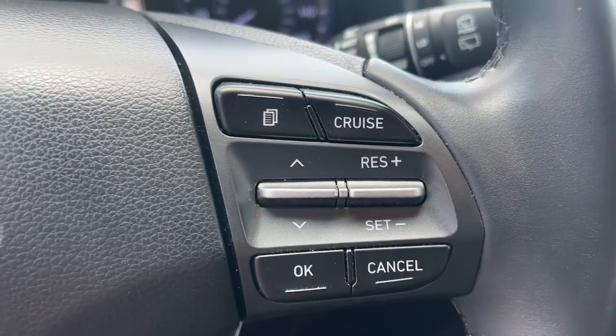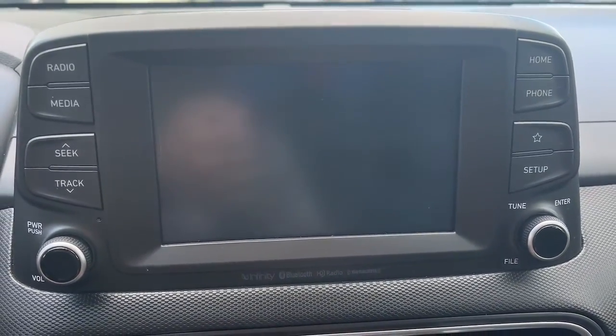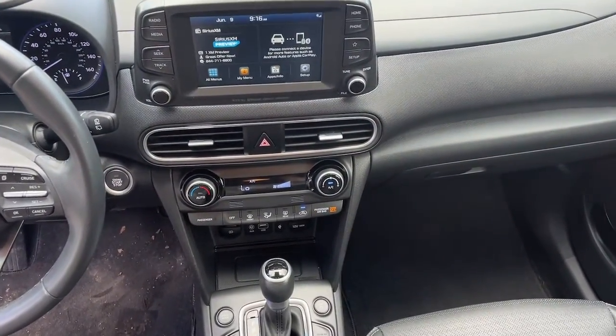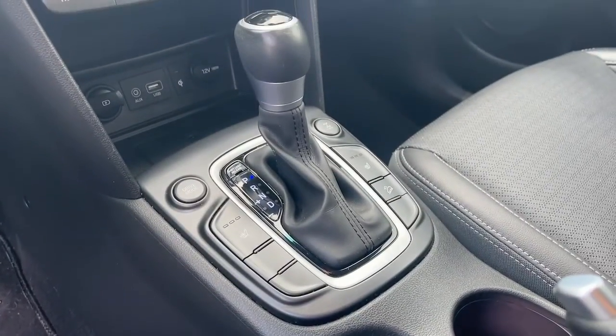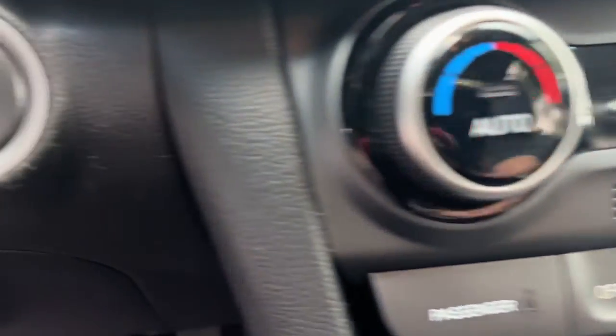These are just some of the great options this vehicle comes with: sun/moonroof, navigation system, fog lamps, backup camera, aluminum wheels, heated front seats, blind spot monitor, tire pressure monitoring system, leather steering wheel, and intermittent wipers.